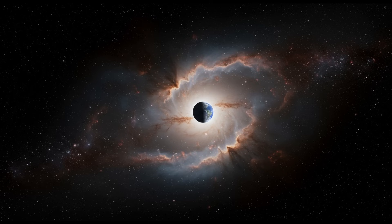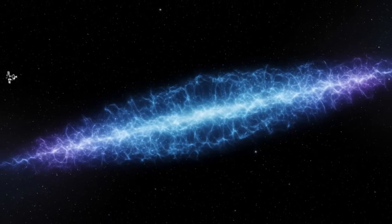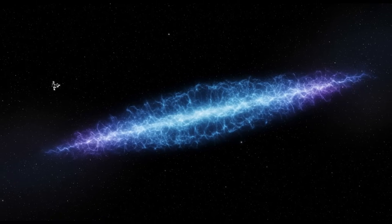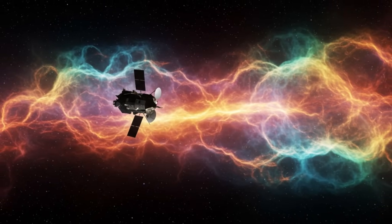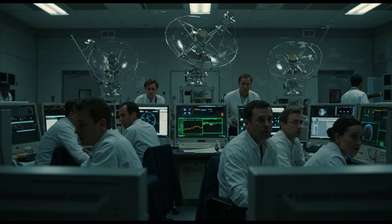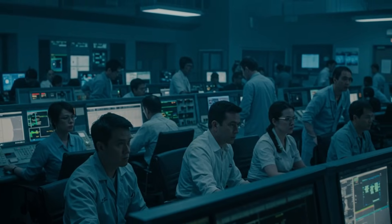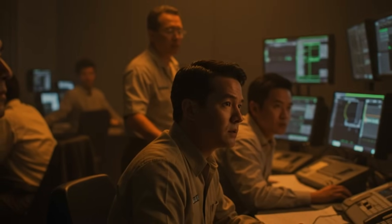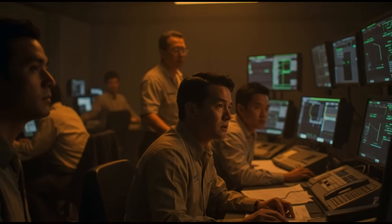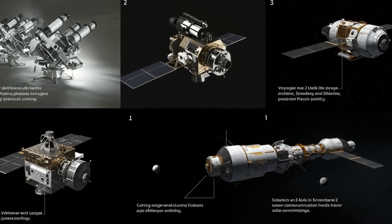Voyager 2's story is one of human ingenuity, perseverance, and the unshakable desire to explore. For over 40 years, this small spacecraft has gone farther than any before, uncovering secrets of the solar system and venturing into the vast unknown of interstellar space. As its voice grows faint, sending whispers of data across billions of miles, each signal becomes a precious echo of a monumental journey. The golden record it carries drifts on in silence, bearing Earth's voices, its music, its heartbeat — a message of peace and of humanity's shared dreams. From the pale blue dot to the hum of interstellar plasma, Voyager 2 has expanded our knowledge and shifted our perspective on our place in the cosmos.